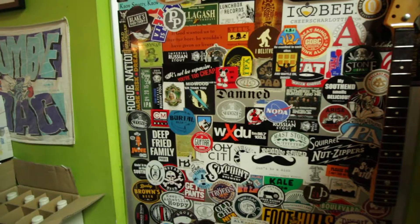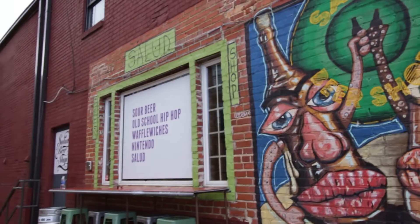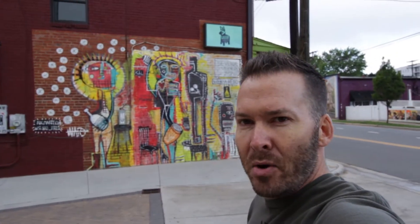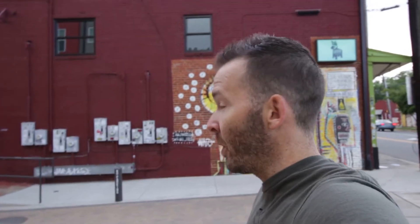This is Salud, and Salud is actually getting ready to open up their upstairs service area. The guy Jason who owns this joint — they've been here four or five years now. One of my favorite places. If you read a lot of my writing, I shout out Salud all the time because I'm usually sitting here on Monday nights drinking a pint, doing my writing and working.